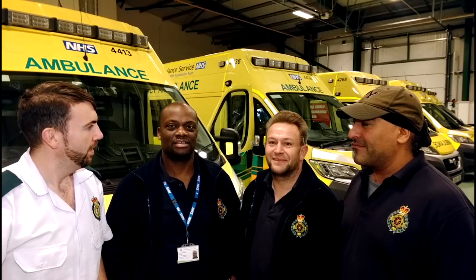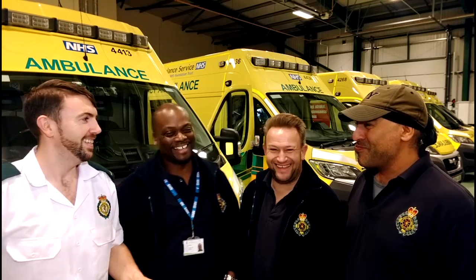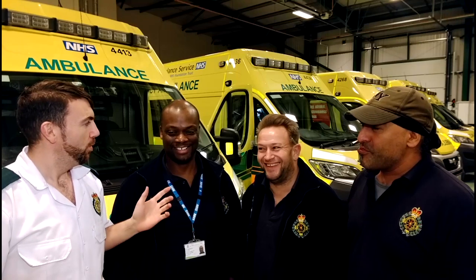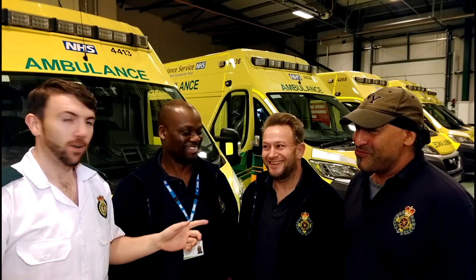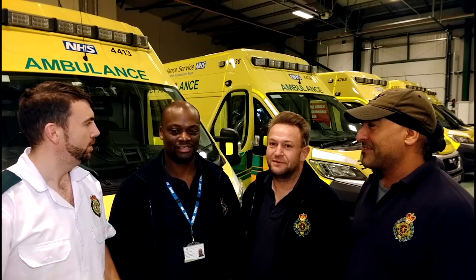What team are you? The A team! So I'm here with the A team, the AFAs. We've got Ron, aka Rocket Ron, we've got Graham, and we've got Taz over here as well. What does an AFA do?